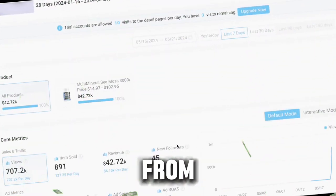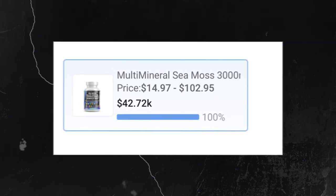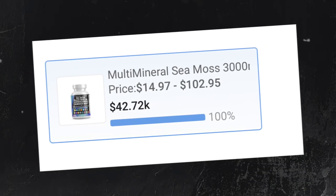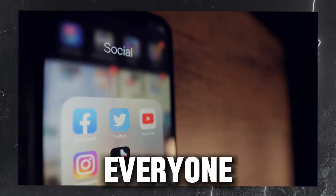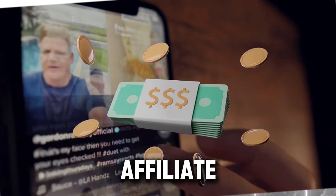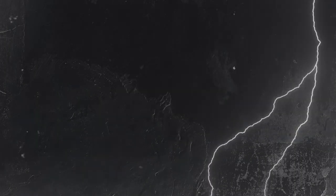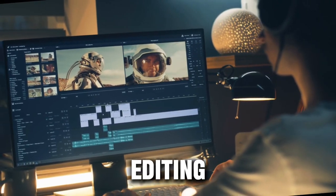This TikTok user has pulled in over $40,000 from one video in the past week just by showing this product on TikTok. It's absolutely wild. It feels like everyone is making a lot of money off TikTok, earning thousands in affiliate commissions. Today I'm going to show you how you can make videos to get the same kind of results, even if you have zero editing skills.